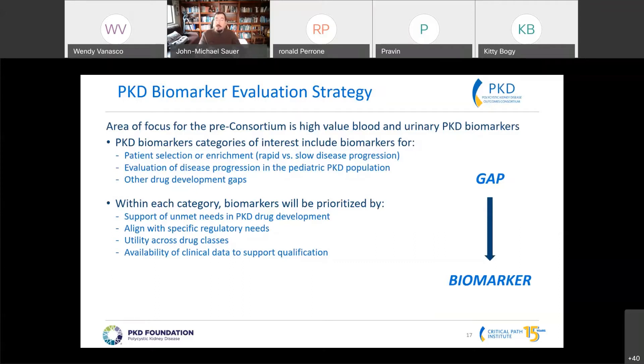One of the gaps with TKV is that it's probably not going to be suitable where the kidney is not increasing in size rapidly. So if we look at our pediatric PKD patient population, there may be a need for supplementary biomarkers there. There are definitely other drug development gaps, but that's where we're looking to industry stakeholders to say what they need to help drive their programs and get drugs out to patients.